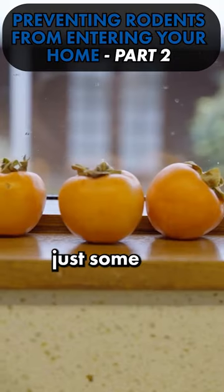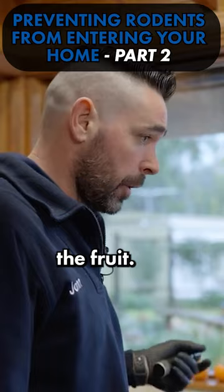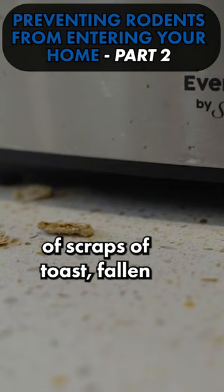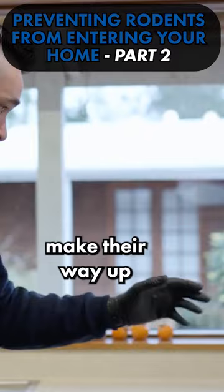Here there's just some fruit left on the windowsill, and if rodents do come into somebody's house they will smell the fruit. Also over here we've got some scraps of toast falling out from the toaster, and if that's left overnight and there are mice in the house, they will smell that and make their way up onto the benches.